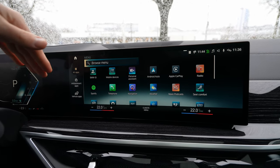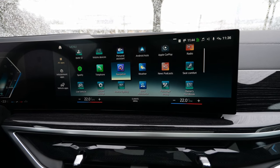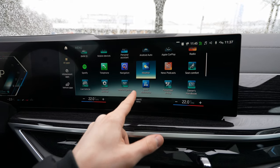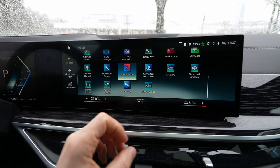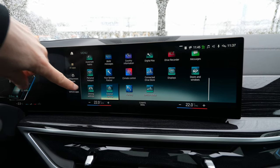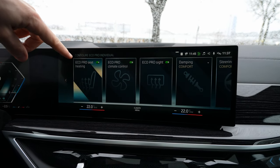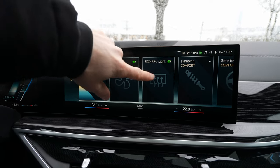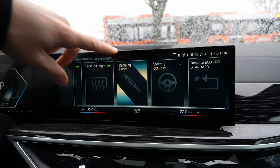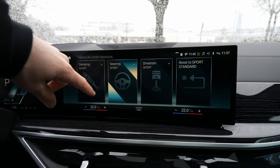In the full menu you find all apps and settings: Android Auto, Apple CarPlay, Spotify built-in, seat comfort settings, vehicle status, exterior lighting settings. In Driving Settings — Chassis — you can adjust damping, steering, and Sport/Comfort/Individual settings for each parameter. Very granular customization is available.